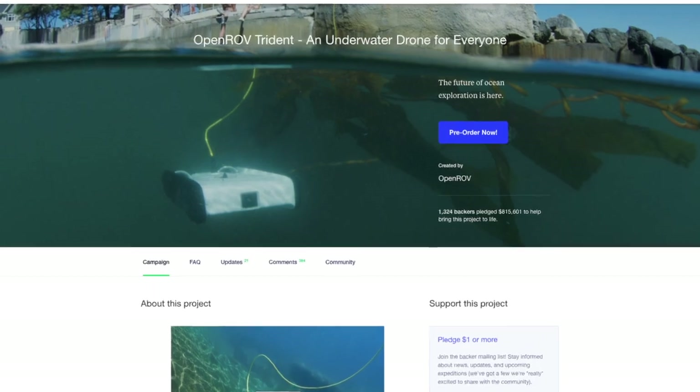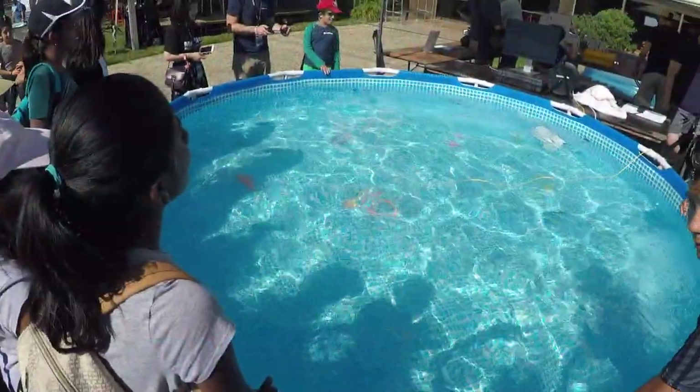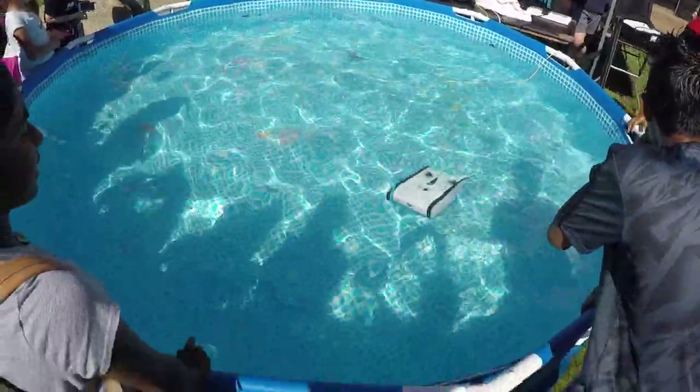The Trident was the second successful crowdfunding campaign for OpenROV, an open-source underwater submersible for citizen science.